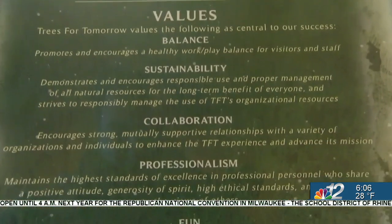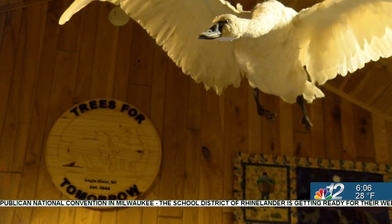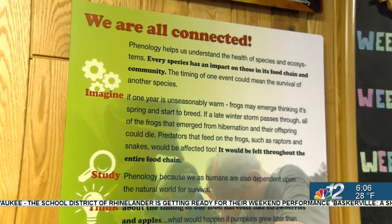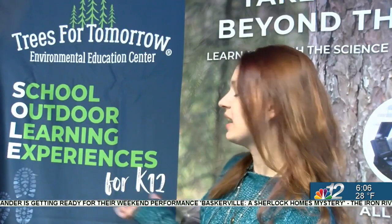The goal to educate everyone unfortunately had a gap. Beth Heft is an environmental educator at Trees for Tomorrow in Eagle River. She heard from a community survey that the nonprofit wasn't including all students. The feedback was: it's cool that you do K through 12 learning experiences, but they're only really available for kids in schools where the school comes to your facility.